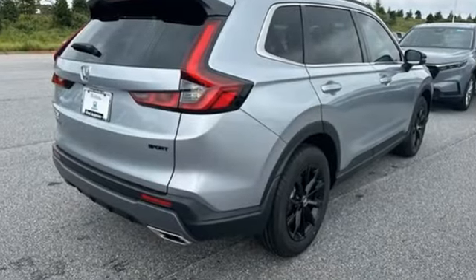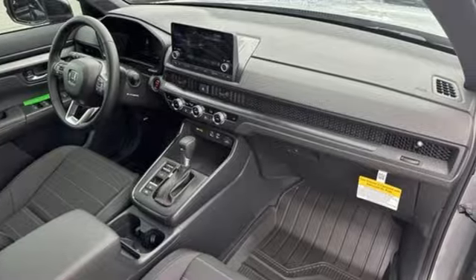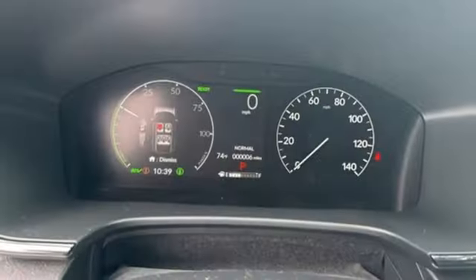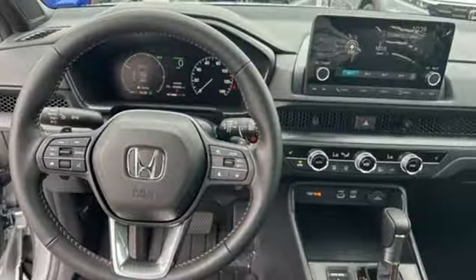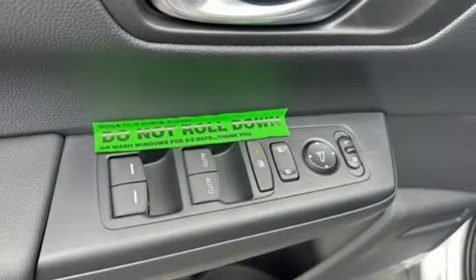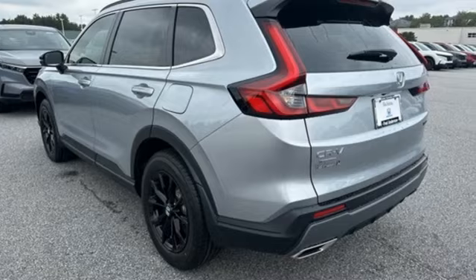Continuously variable automatic transmission, dual zone climate control, streaming audio, steering assist cruise control, front heated bucket seats, doors and push button start proximity key, external memory control, express open and closed sliding and tilting sunroof, wireless phone connectivity and inline four cylinder engine.